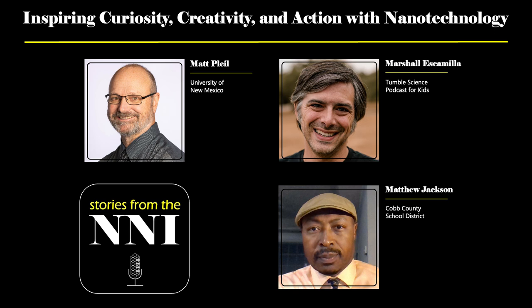My name is Matthew Jackson. I am a physics teacher at McEachin High School, located about 30 miles outside of Atlanta, and I've been teaching for about 27 years.